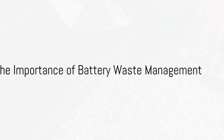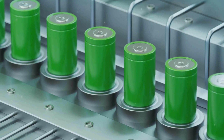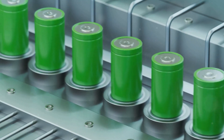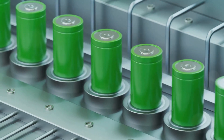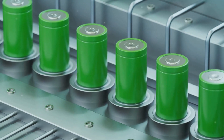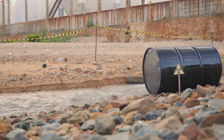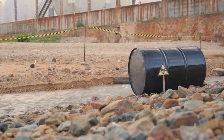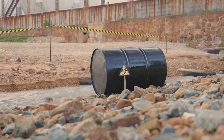Have you ever wondered what happens to your discarded batteries and their impact on our environment? As the cogs and gears powering our modern world, batteries are integral to everything from portable electronics to electric vehicles and grid-scale energy storage systems. Yet with the escalating demand for batteries, we must grapple with the mounting problem of battery waste. Improper disposal can unleash a Pandora's box of environmental and health hazards, thanks to the toxic chemicals and heavy metals they harbor.